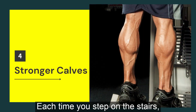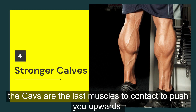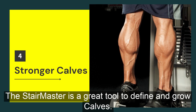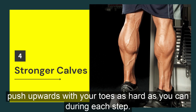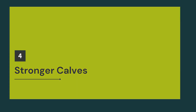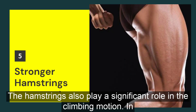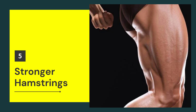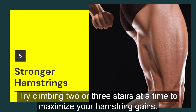Each time you step on the stairs, the calves are the last muscles to contract to push you upwards. The Stairmaster is a great tool to define and grow calves. If you are trying to target your calves, push upwards with your toes as hard as you can during each step. The hamstrings also play a significant role in the climbing motion. In order to carry your momentum forward and upward, the hamstrings contract to extend your hip. Try climbing two or three stairs at a time to maximize your hamstring gains.